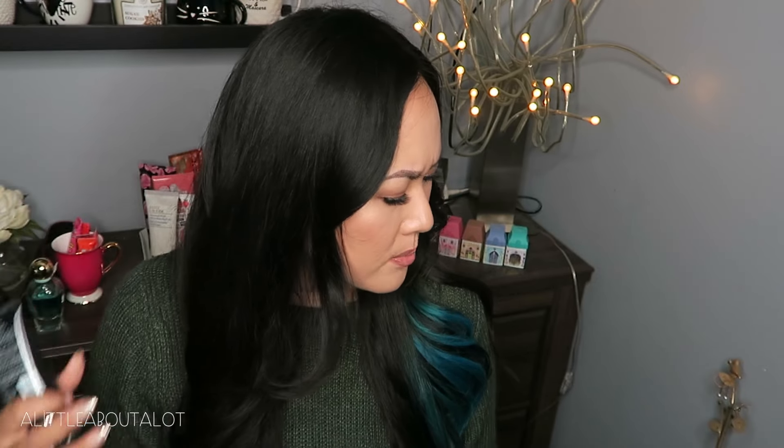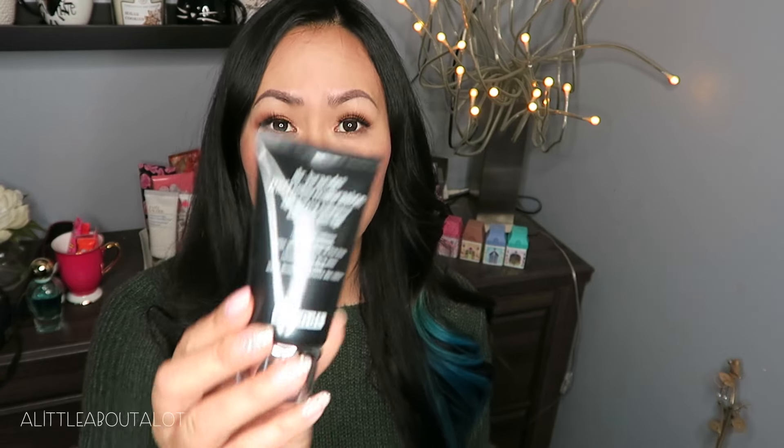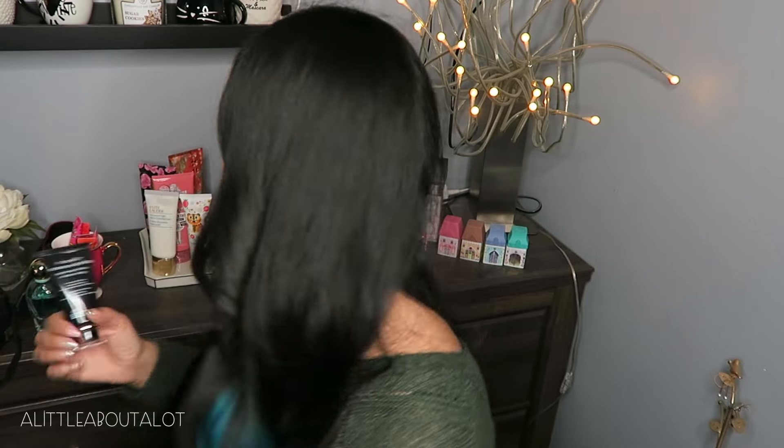I have been loving Dr. Brandt stuff. I've been using the Dr. Brandt Pores No More Primer under my makeup. This is the big ticket item here — it's the Dr. Brandt Microderm Abrasion Age-Defying Exfoliator. It renews skin and polishes and smooths. I love exfoliators and microdermabrasion ones because I feel like they do a really good job of smoothing your skin. I've been using a lot of acne products lately because I've been breaking out really bad, and most acne products dry out your skin, so my skin's been really flaky. So I'm excited for that.